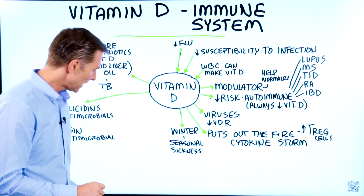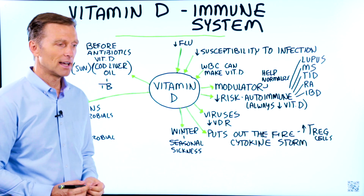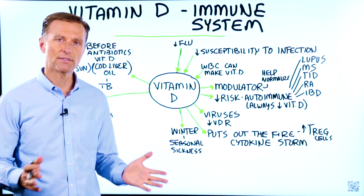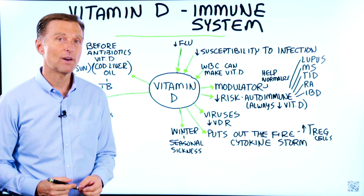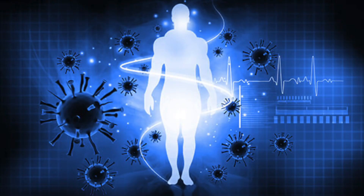Hello. Today we're going to talk about vitamin D in relationship to your immune system. I had this idea that I already had this video, and I searched and I couldn't find it. There may be a video out that I just can't find, but I'm going to do a video specifically on the immune system.